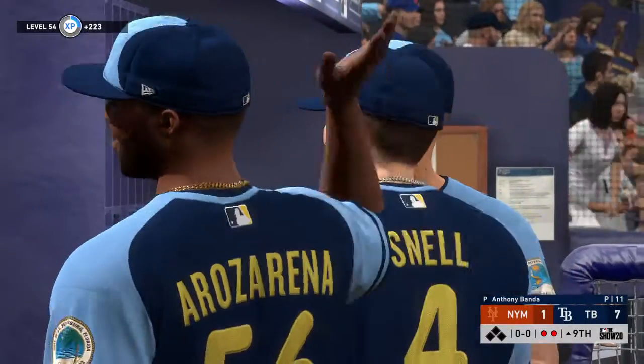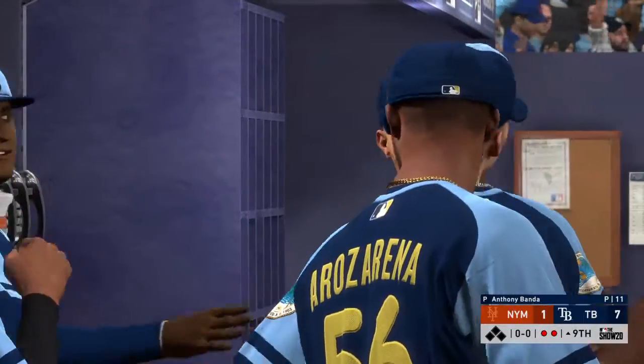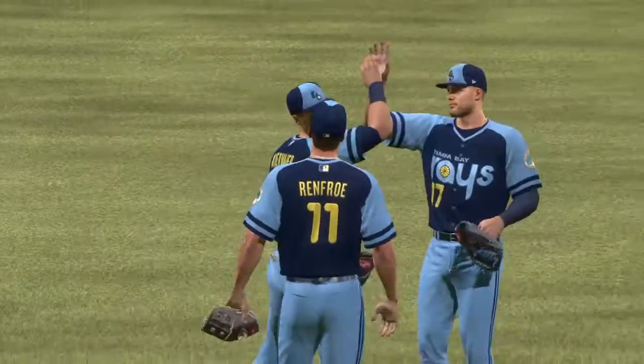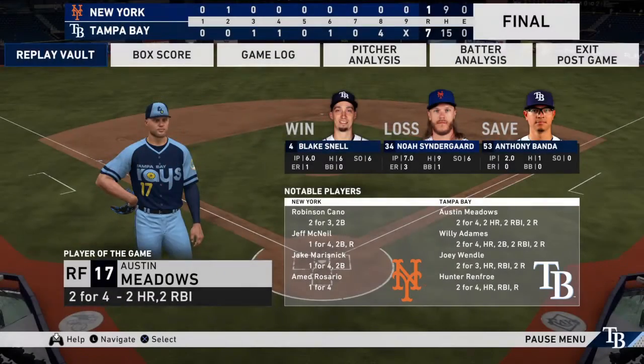You don't always want your closer to have to go two innings on a regular basis, but in this game it was necessary. And he had just enough to get the job done. 7-1 the final today — the Rays took the lead in the fourth and held on until the end. Blake Snell is the winning pitcher of record.